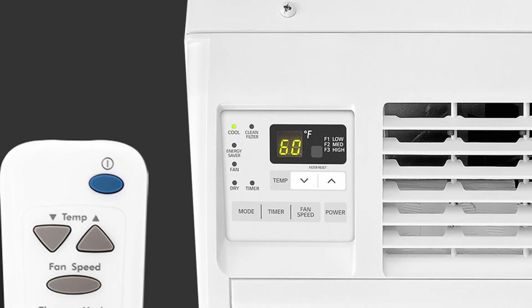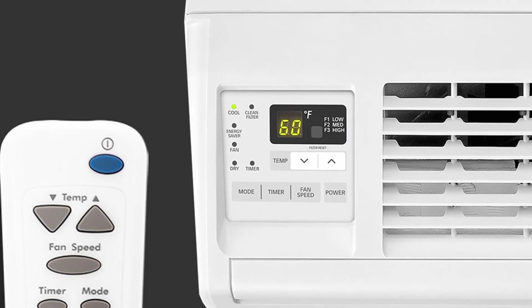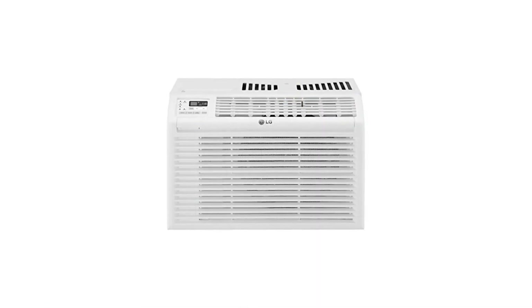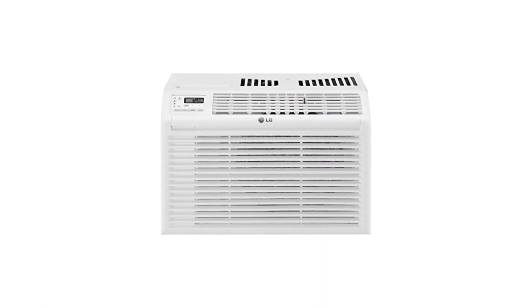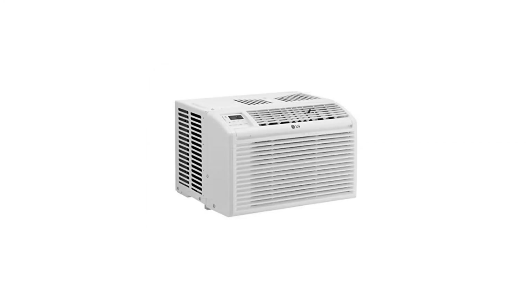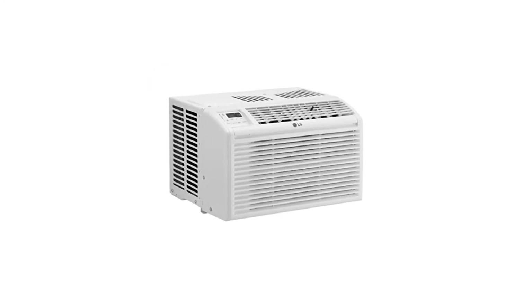Cleaning is easy as this unit comes with an easy-clean washable mesh filter with a clean filter alert. Finally, the LG 6000 BTU window air conditioner contains R32 refrigerant, which is environmentally friendly and has zero ozone-depleting potential.